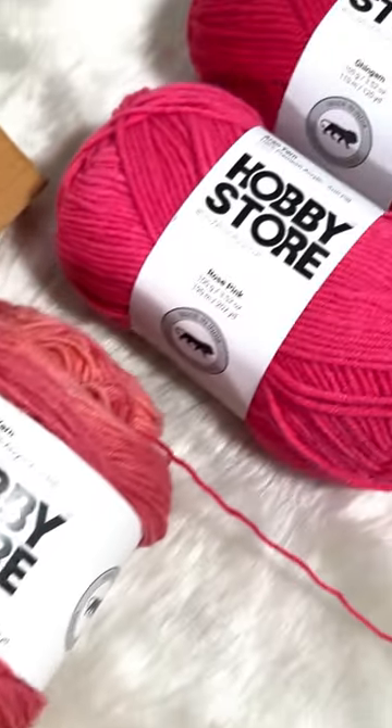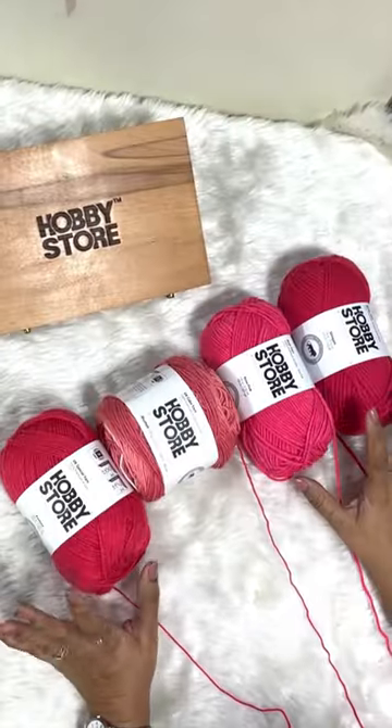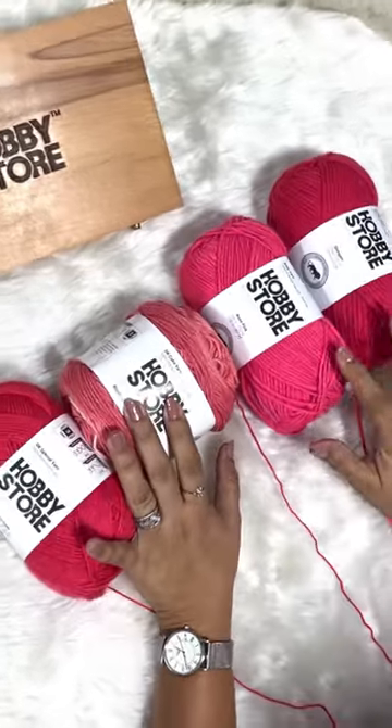Hi, I'm Hina Patel from Magic Needles and on popular demand, I'll be comparing the thicknesses of Hobby Store DK Special, DK Cakes, Aran, and Bulky.